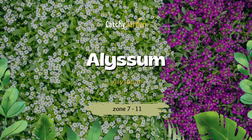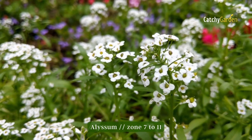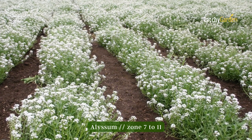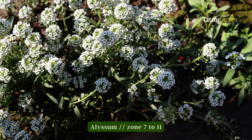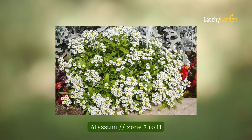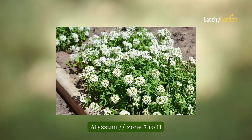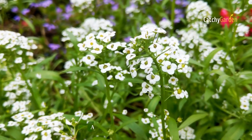Number one: Alyssum. You can use white alyssum to fill in the spaces in your garden that aren't already occupied by other plants and flowers. For many climates, particularly those with high temperatures and drought, it is a no-brainer. If you want your flowers to keep blooming without any maintenance, consider this plant. Optimal for use in USDA hardiness zones seven through eleven.